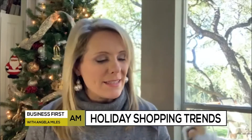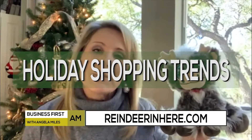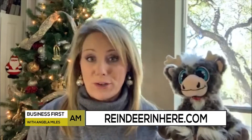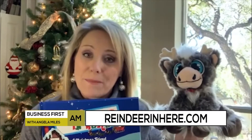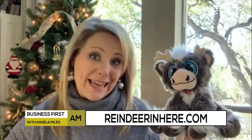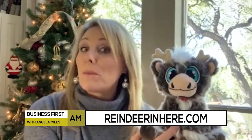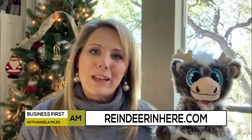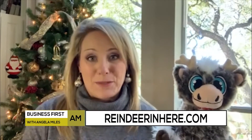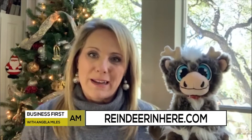My first find is this little guy — it's Reindeer in Here. This comes as a gift for kids before Christmas, and includes a fuzzy little reindeer and a book. This reindeer won't be tattling to Santa like that Elf on the Shelf; instead, it will be sharing your child's Christmas wishes with Santa. A dad in California created this so his kids would have a positive Christmas tradition. It can be found at reindeeerinhere.com or also on Amazon.